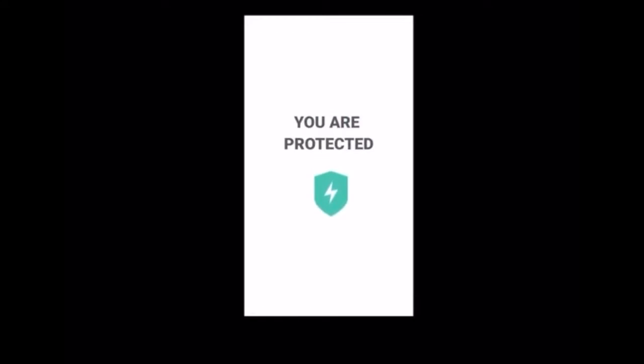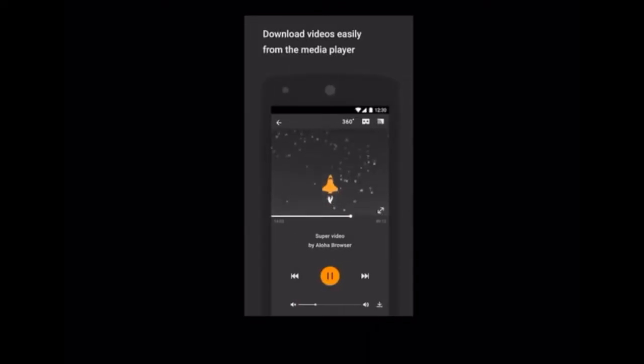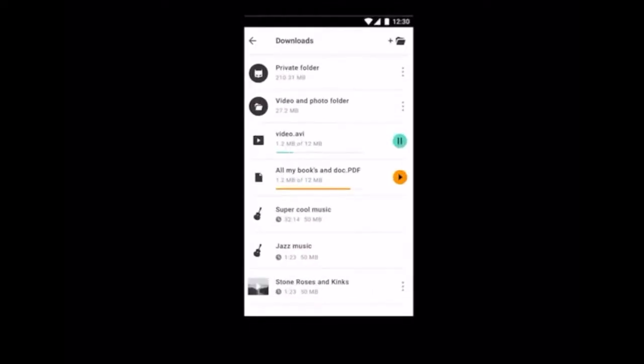Number 1: Aloha. One such app is the Aloha browser, which not only features built-in ad blockers, but also a free VPN so you can browse in private.